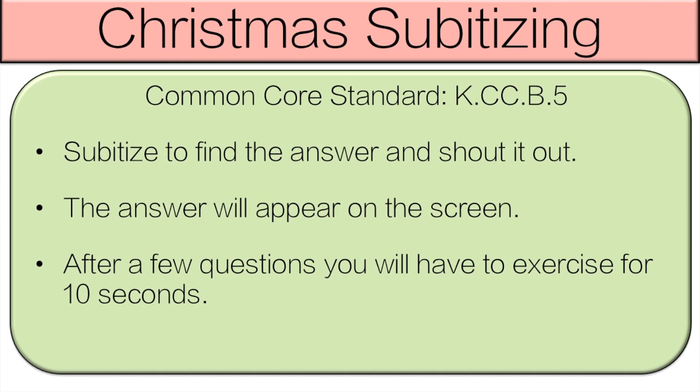You're going to subitize to find the answers and then shout them out loud. To subitize, you look at the number of dots. You don't count them — you just try and figure out how many there are as fast as you can and shout it out. The answer will then appear on the screen. After a couple questions, you're going to have to do an exercise for 10 seconds. We'll do the first one together and then you'll be on your own.